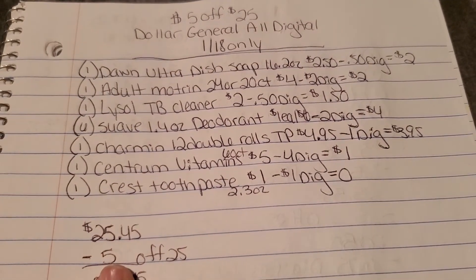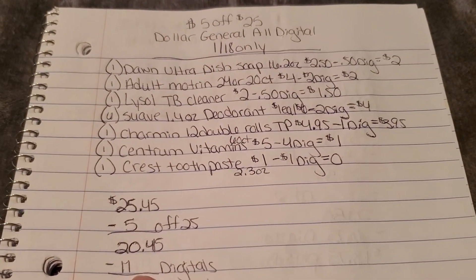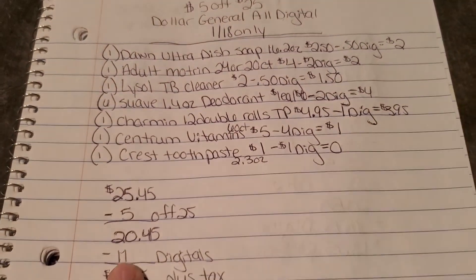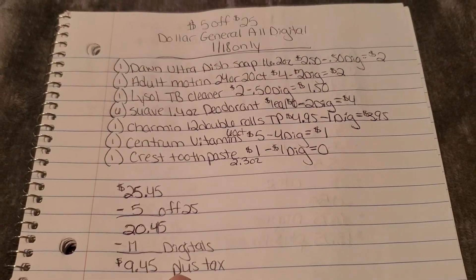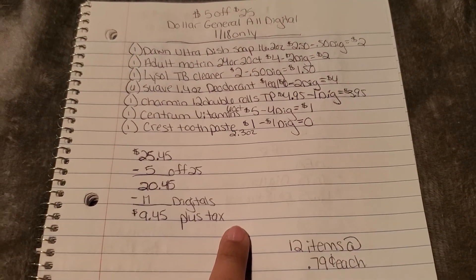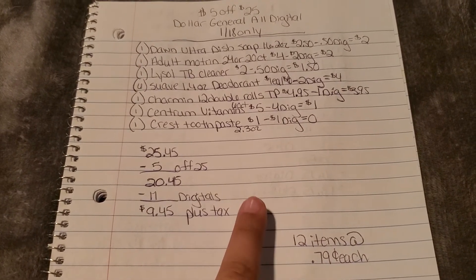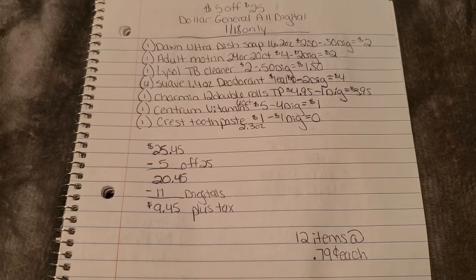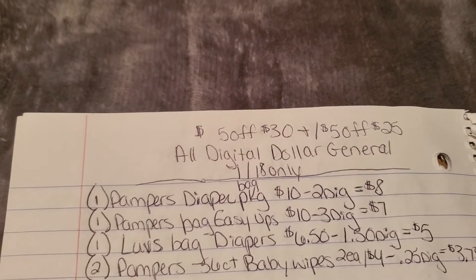All those items come to $25.45 before coupons. Your $5 off $25 comes off bringing it to $20.45, then $11 in digital coupons brings all those items down to $9.45 plus tax — that's 12 items at just 79 cents each. This is another one I'd really like to do. I really need dish soap. Not sure if my store has restocked on the Motrin, but this is a really great one with a wide variety of items.